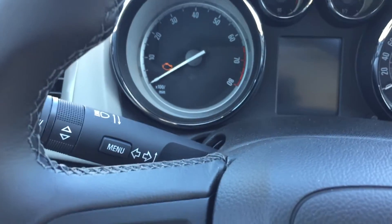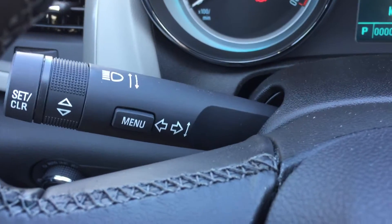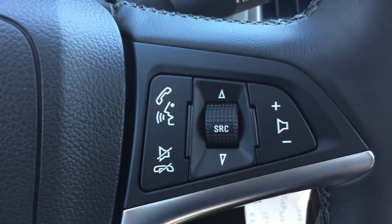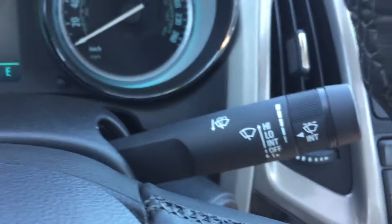I'm going to go ahead and start the car up now because I need some of the AC going. Up there you do have your indicators. On the left-hand side of the steering wheel you have your cruise control buttons, and on the right-hand side of the steering wheel you have your hands-free buttons as well as your radio. And there are your wipers.